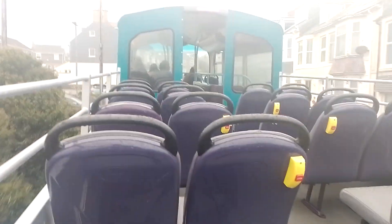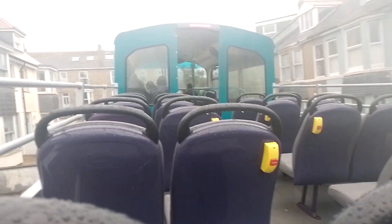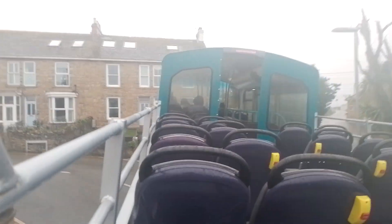Now I'm going to try something in a minute — I'm going to press the bell at my normal route 1 bus stop and see if the open-top stops there. If the open-top stops at my route 1 bus stop, I'm going to be so happy.